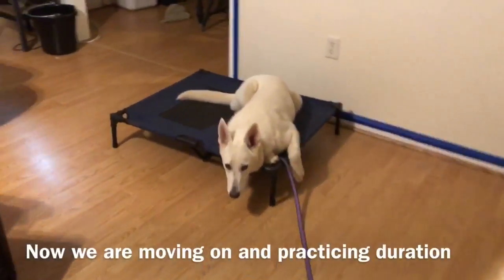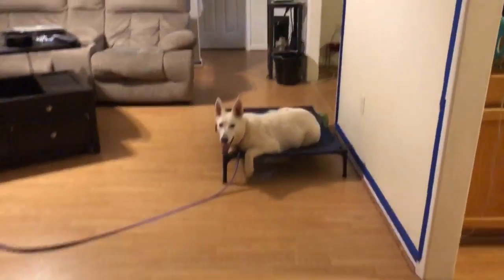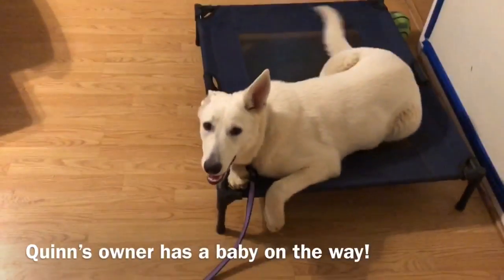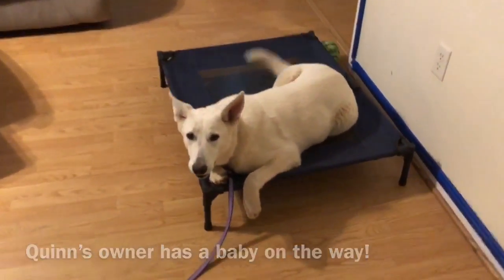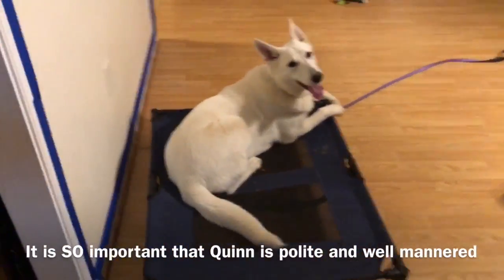So we right away jumped into teaching a place. Last lesson we introduced the prong collar and we started introducing the rules of the place bed. Lots of reps on and off the bed, teaching the boundary and adding in some distractions.